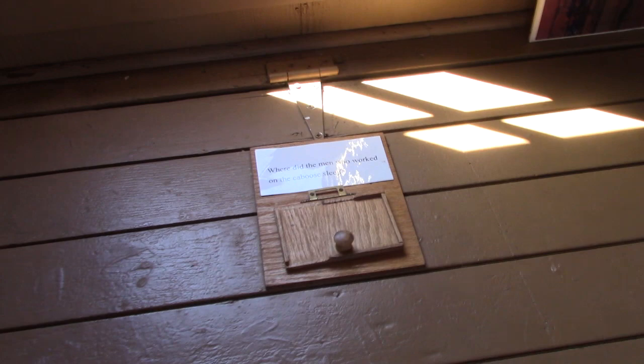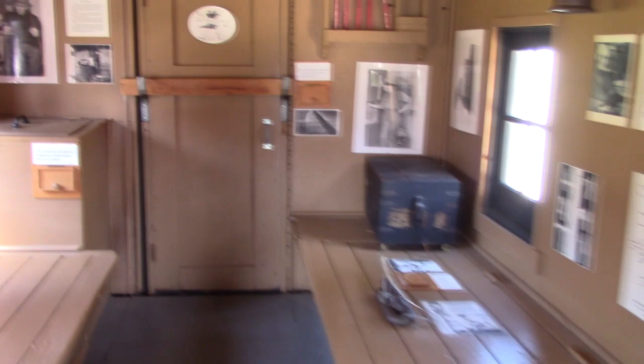The potbelly stove they had back here — they would use it for both warmth and for cooking. Where did the men who worked on the caboose sleep? They slept in bedrolls that were placed on these benches. So this was their sleeping quarters as well. This is what the inside of a caboose looks like — pretty darn interesting. Alright, let's go on into the museum.